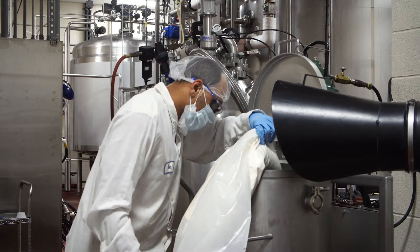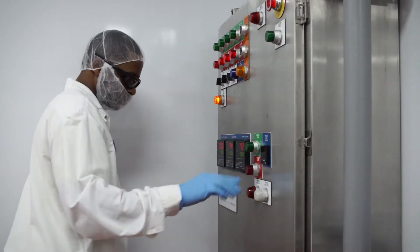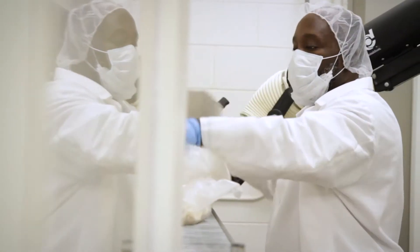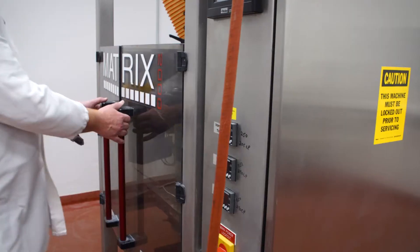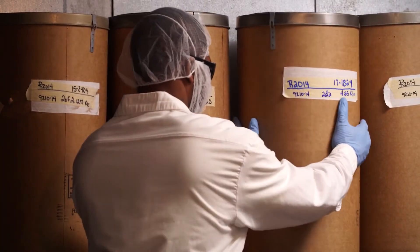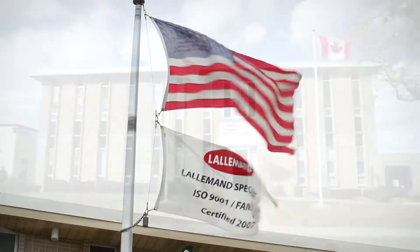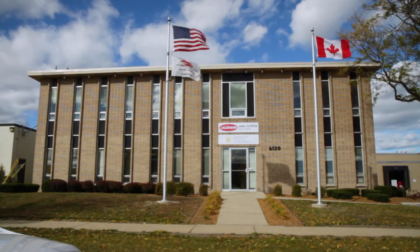Production processes play a key role in product activity and efficacy. Lallemand Animal Nutrition takes a multitude of steps to ensure their carefully selected and tested top-performing strains are pure, consistent, and produced and packaged to maximize product quality and performance. Let's take a look inside the production process for bacteria at one of our plants.